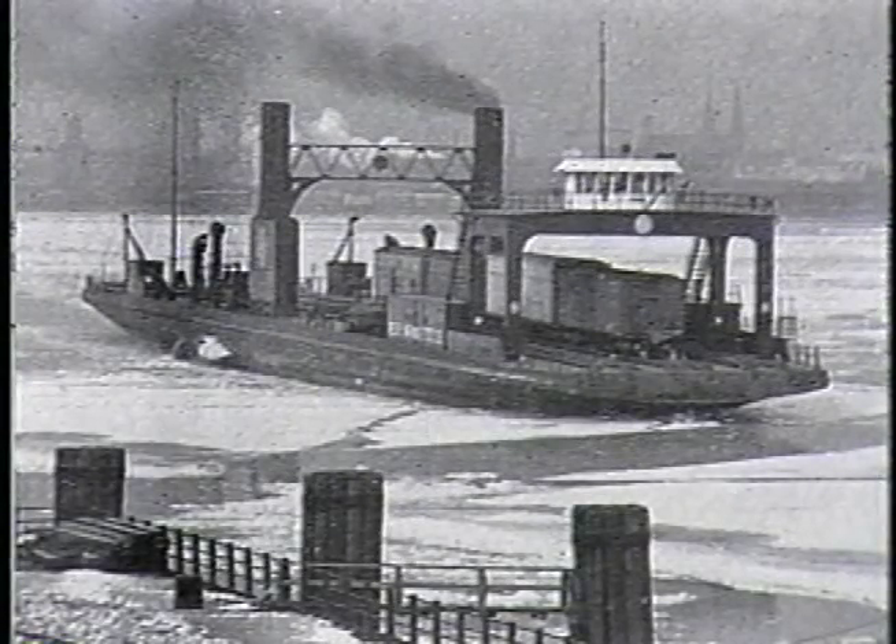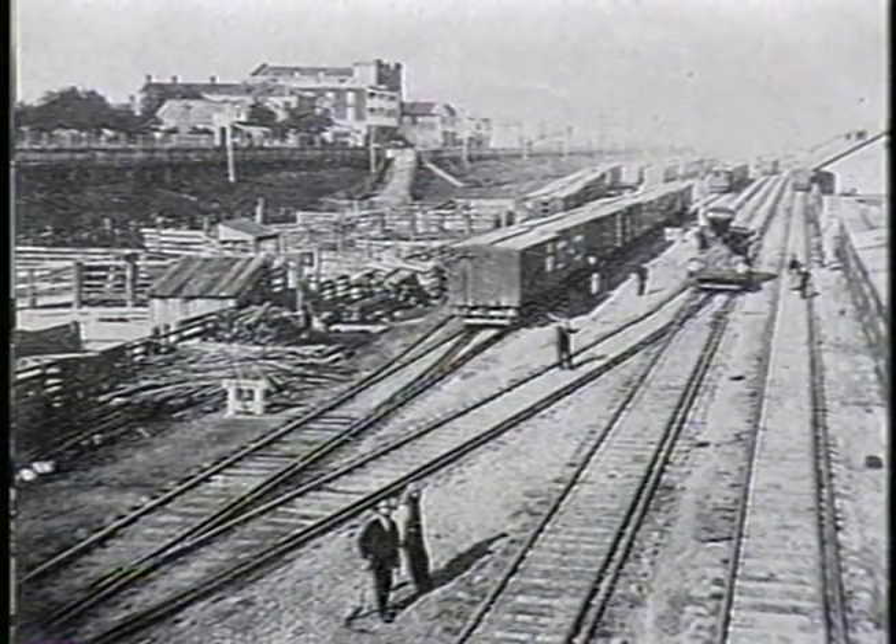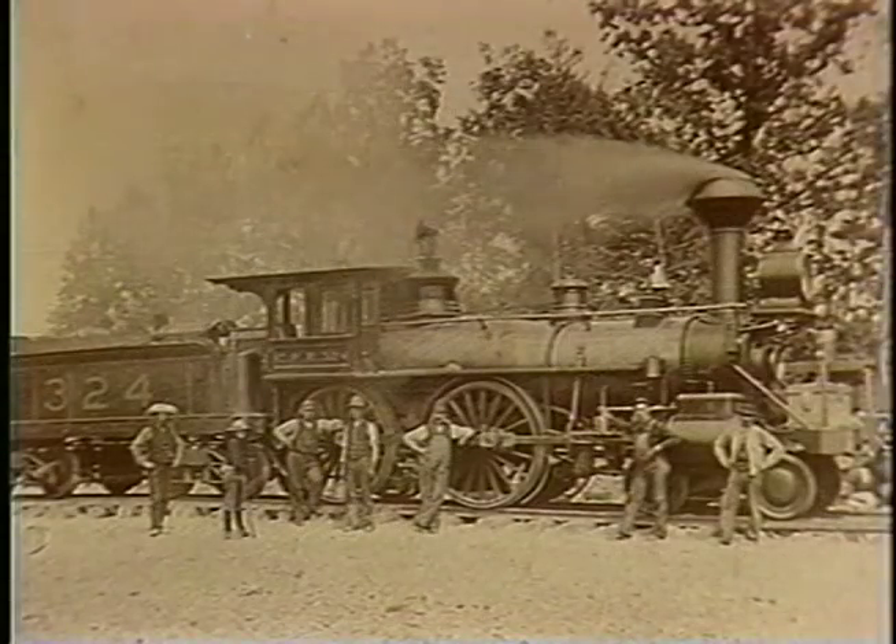That system also added up to 20 hours to train schedules. Rail operators searched for a faster, more efficient method of cross-border movement, but it was not until the early 1900s that advances in civil engineering made possible the concept of a rail tunnel between the two cities.